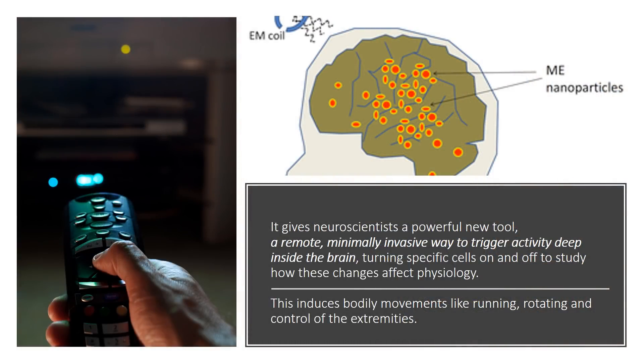It gives neuroscientists a powerful new tool — a remote, minimally invasive way to trigger activity deep inside the brain, turning specific cells on and off to study how these changes affect physiology. This induces bodily movements like running, rotating, and control of the extremities.